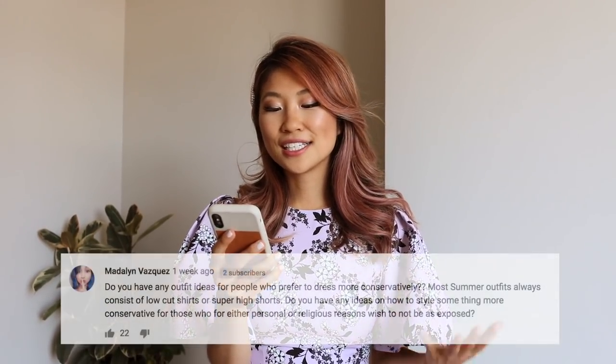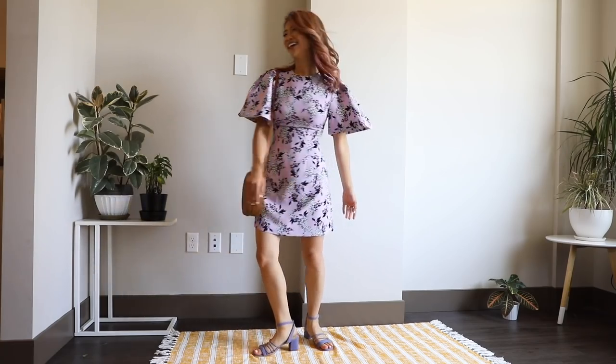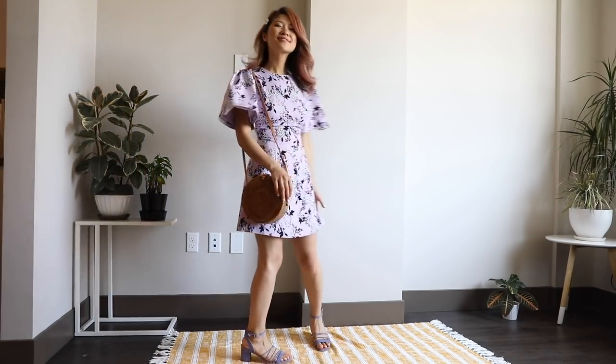This question asks: do you have outfit ideas for people who prefer to dress more conservatively, for personal or religious reasons? I know summer is typically a time where people wear short shorts or like to show off their skin. I went to a church wedding this summer and didn't want to look too revealing, so I wore this dress — it plays up with large sleeves, so it's still very fashionable and form-fitting but not showing too much skin. I'm on the fence about this dress — do I look like a butterfly or a football player? Comment down below. You can definitely play around with fun summer silhouettes without sacrificing your style.